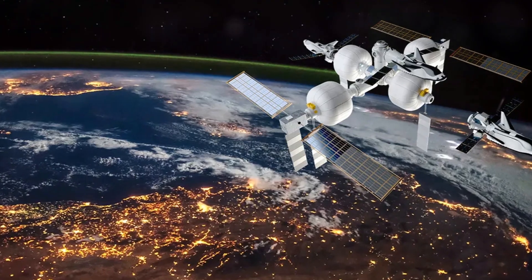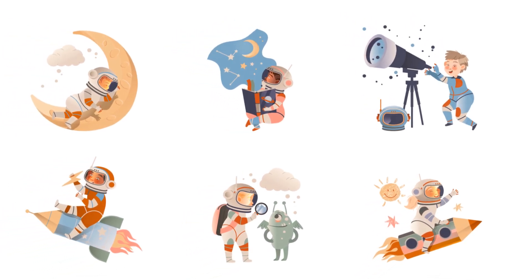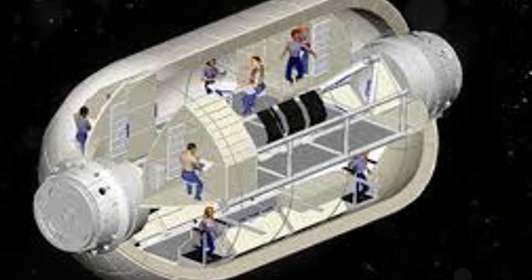These habitats blossom, expanding to many times their original size. They hold the key to a future where humans can venture farther and stay longer. Inflatable habitats are marvels of modern engineering, with multiple layers of high-tech fabrics serving crucial purposes.